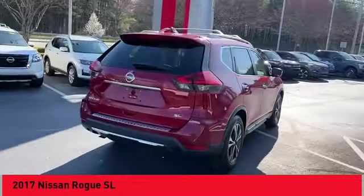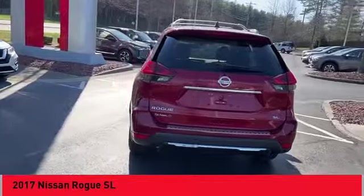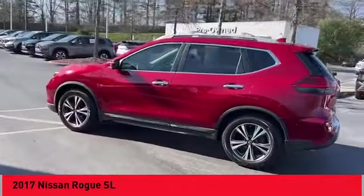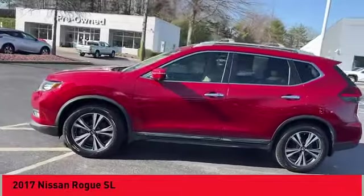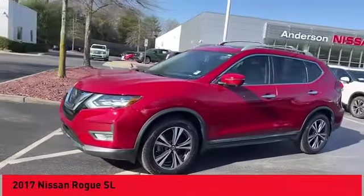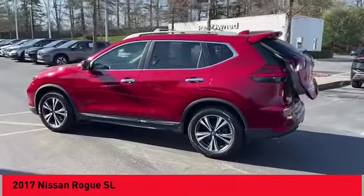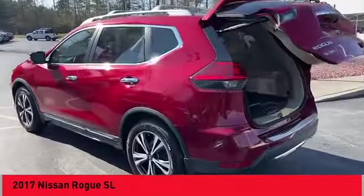Make a great choice today with the 2017 Rogue. The stylish Rogue gets 27 miles per gallon and still boasts nearly 58 cubic feet of cargo space. With a 5-star side impact safety rating and confident handling, the Rogue is more than you expect and everything you deserve.